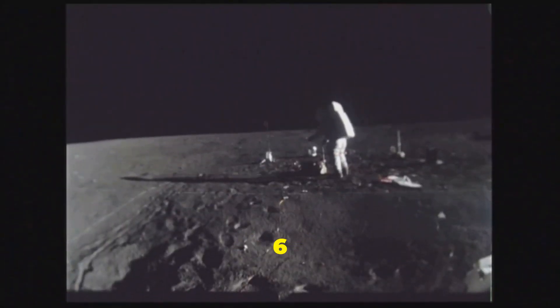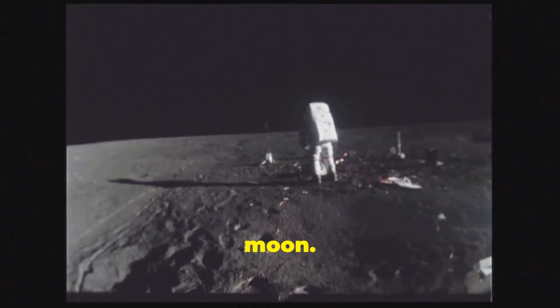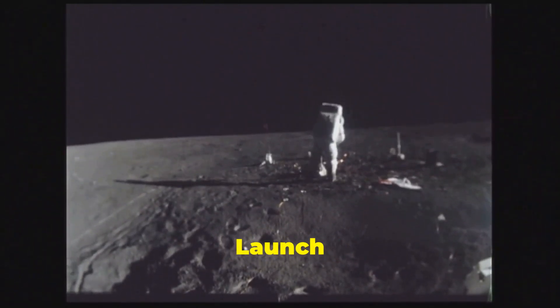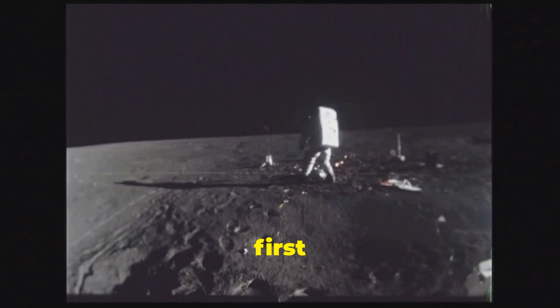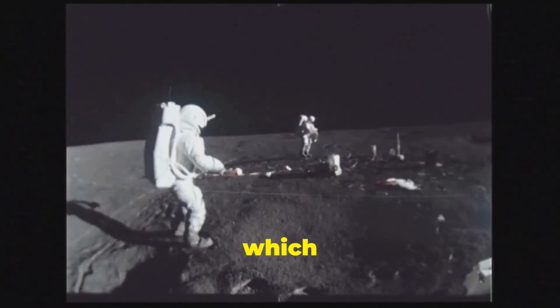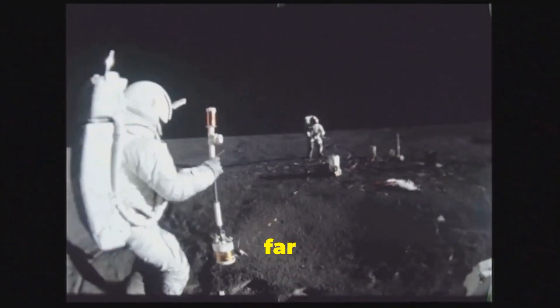China's Chang'e 6 mission has achieved a significant milestone by successfully landing on the far side of the moon. Launched on May 3, 2024 from the Wenchang Space Launch Site, it is designed to return samples from the moon's far side for the first time. It builds on the success of previous missions such as Chang'e 4, which in 2019 became the first spacecraft to land on the moon's far side.